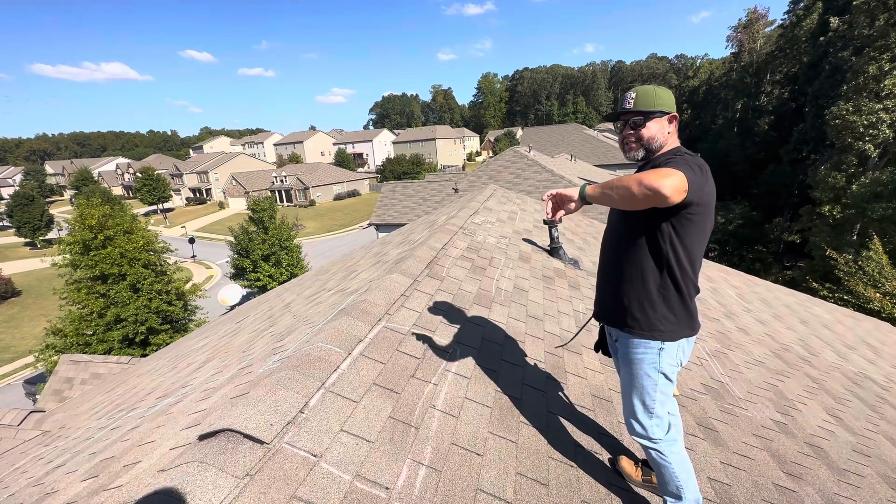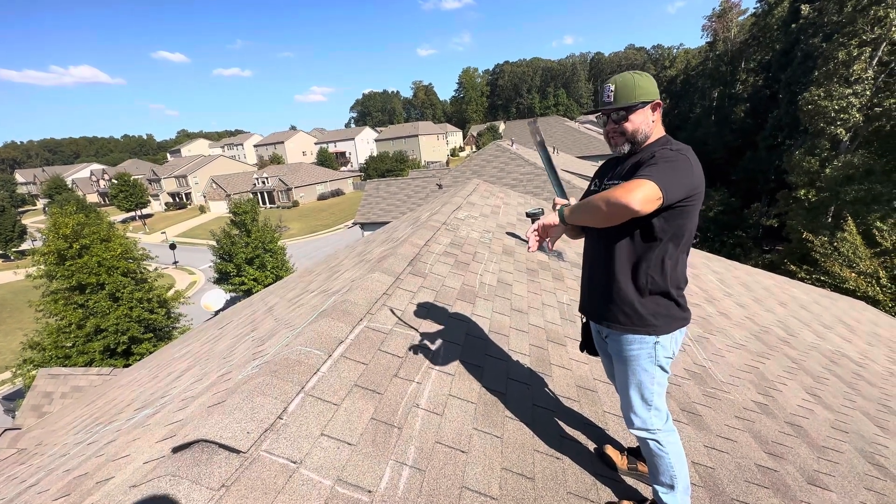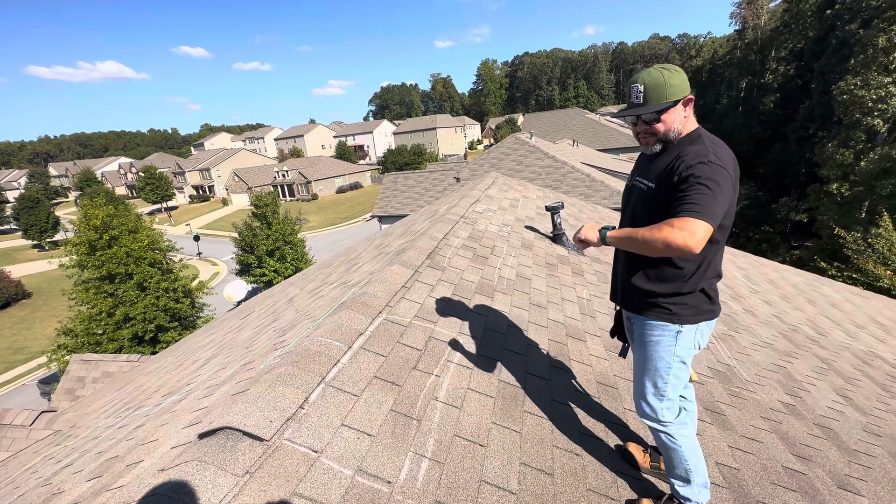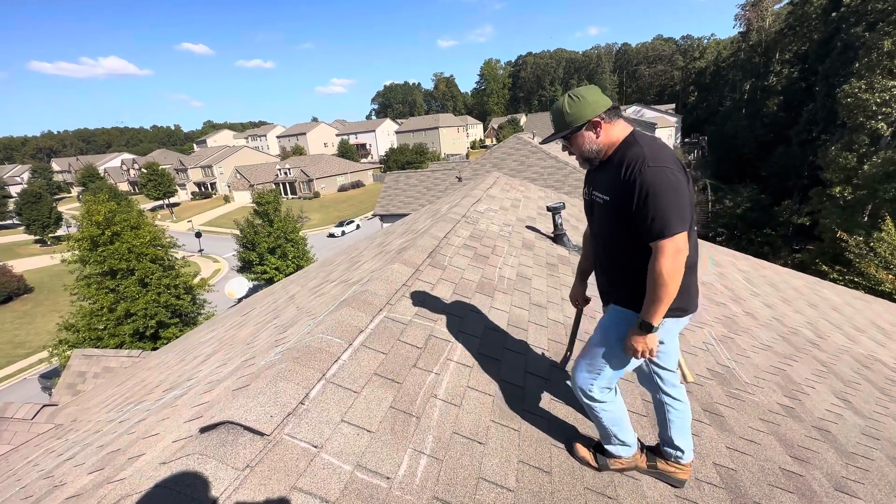John with ASC Exteriors. It is 3:44 in the afternoon, October 3rd, 2023, at 83 degrees here in Acquick, Georgia.